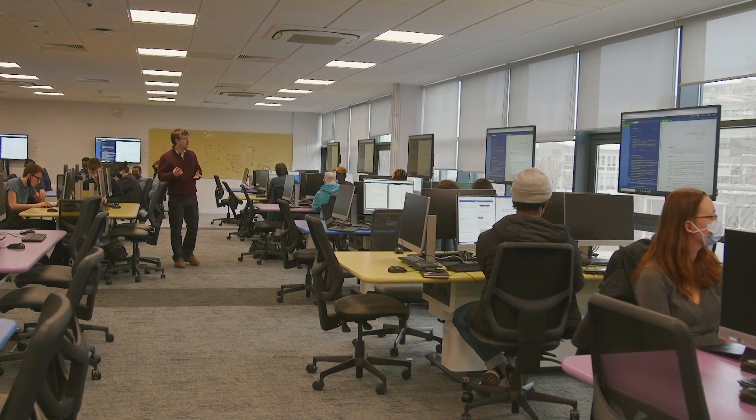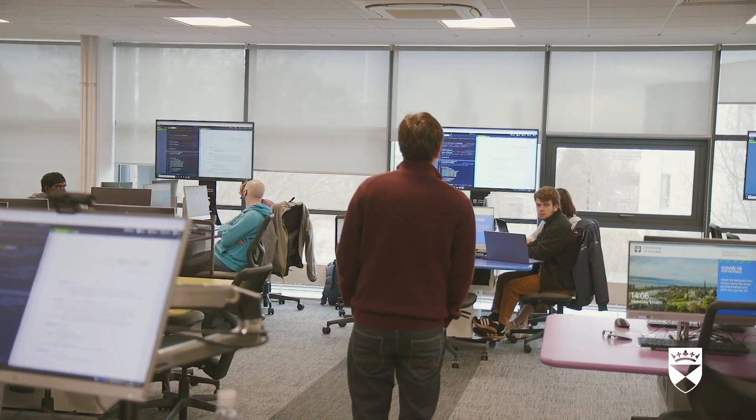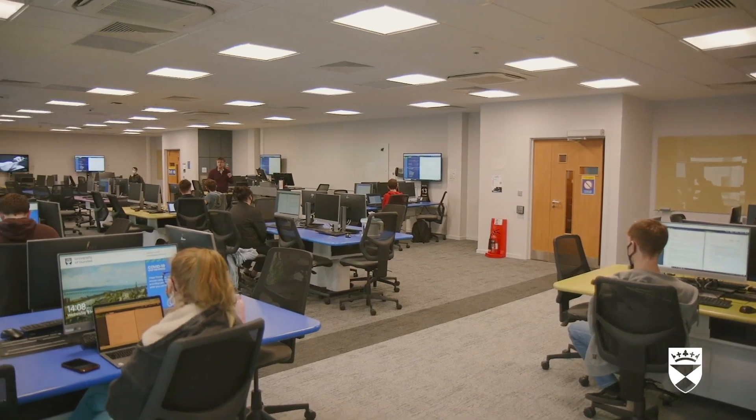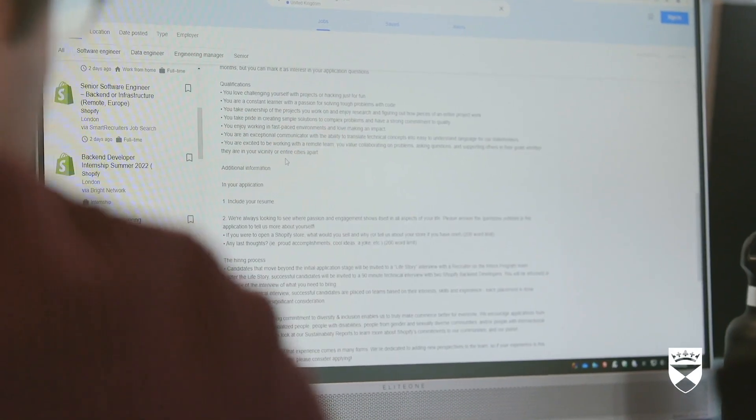Computing at Dundee is a very industry-focused degree and we're in a really unique position where computing is now part of everyone's life. We really recognize that, so anytime we're training our students we're getting them to do courseworks where we're bringing in industrial clients for them to interact with, and they really help to make sure that things we're teaching are going to be relevant. I quite like the idea of being able to solve any kind of problem in front of a computer without being limited by physical obstacles, so I thought computing science was a really good choice.